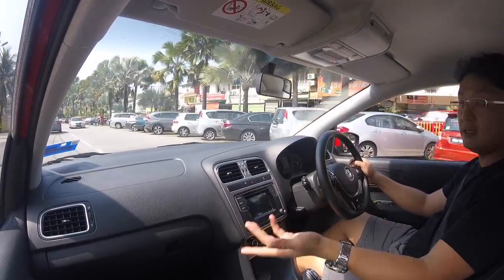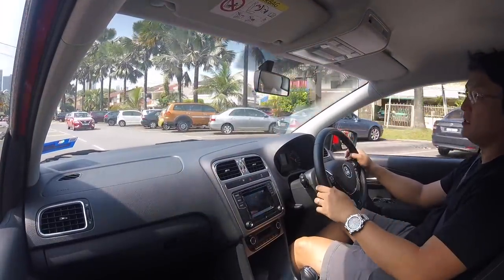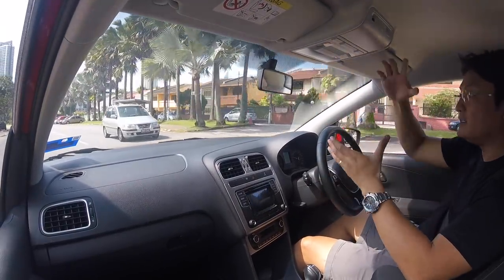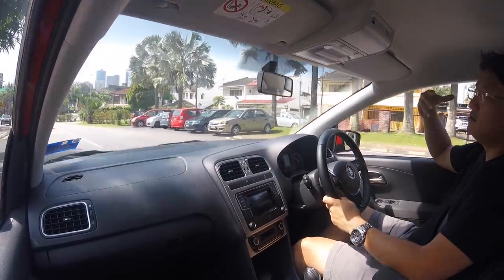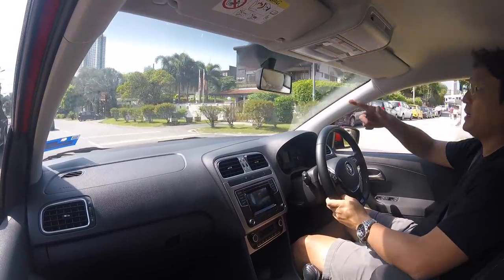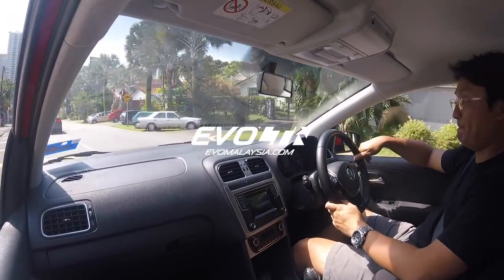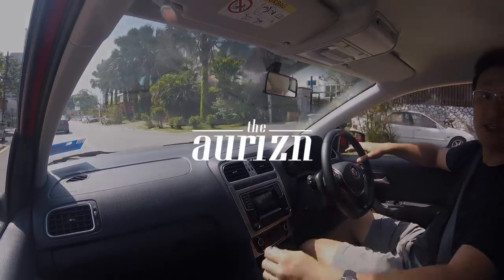Going past the speed bump, it absorbs it beautifully and with very good control. Look at the City after it went past — there's a secondary bounce which this car will not have. That's what I mean: it's a better car to drive. It's not as big, not as practical, not as highly spec'd as the City, but it drives better. Cheers.